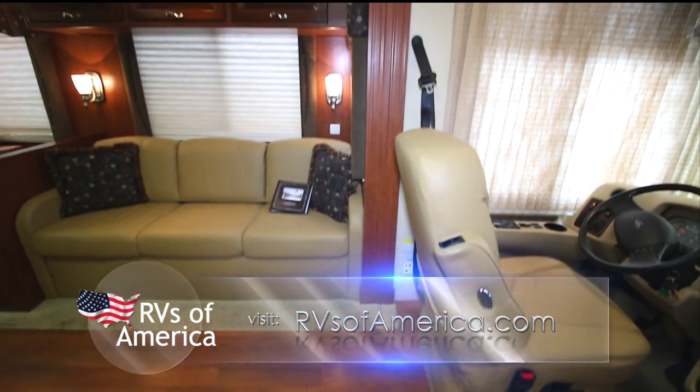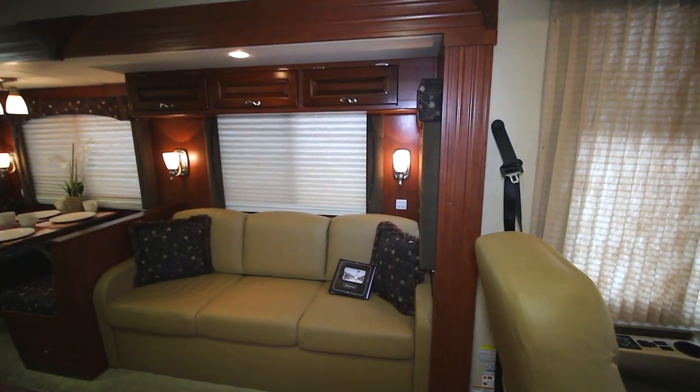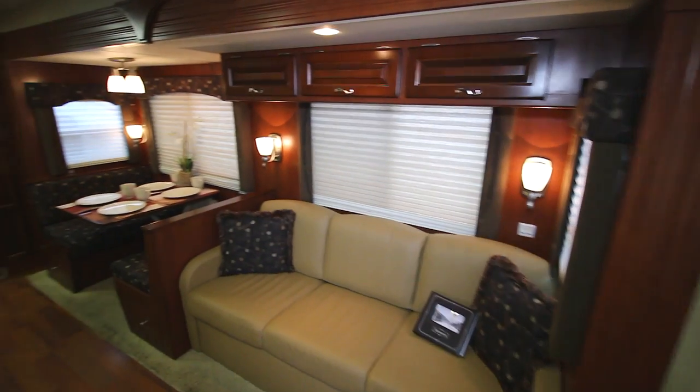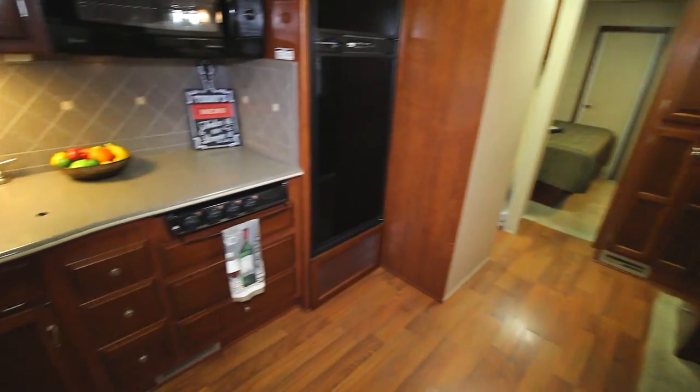Hello and welcome back. This is Jordan with Arby's of America, and today we're presenting a 2011 Newmar Canyon Star. As we first walk in, we're going to start at the kitchen area.